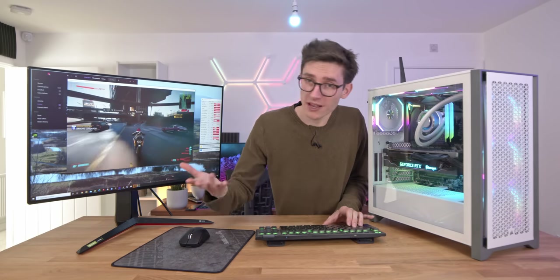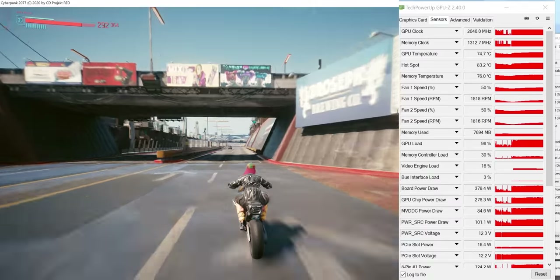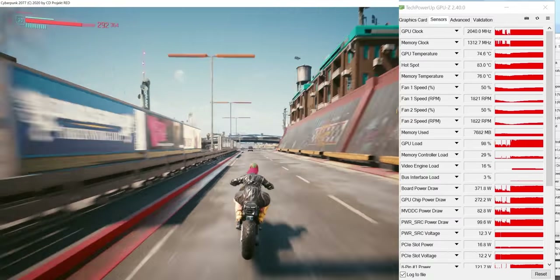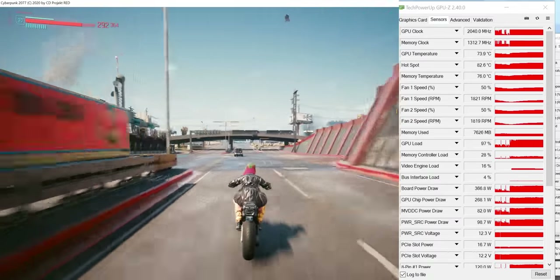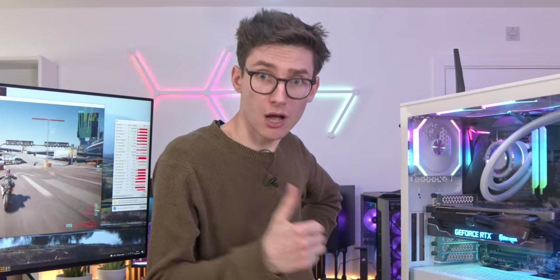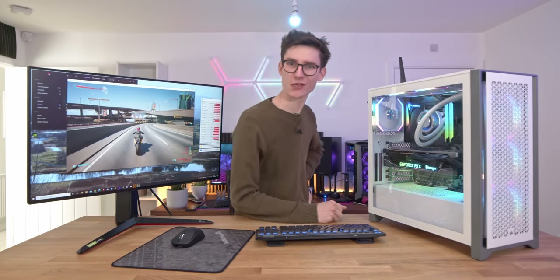I went into this expecting the Palit card to be pretty cool, but not necessarily the one I'd buy. But I think it looks brilliant and it's almost certainly going to be a lot cheaper than the Strix card. If you're seriously looking at this card and want to buy a 3090, highly recommend it. But again, should you get a 3090? We'll talk about that a little bit later.